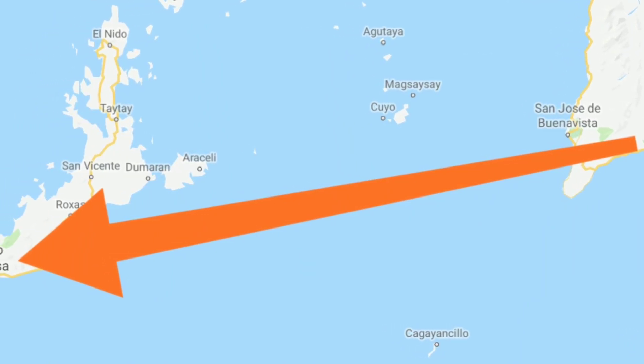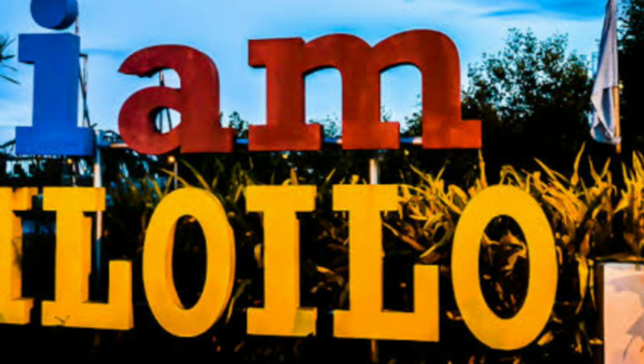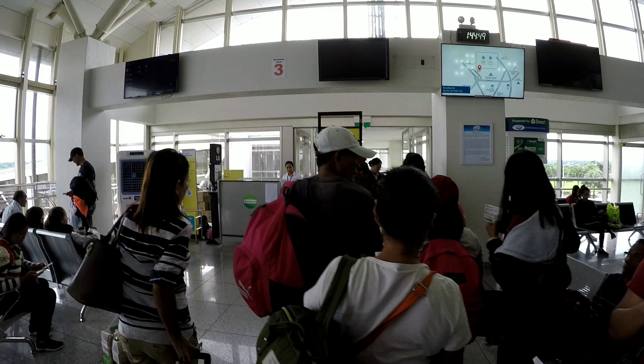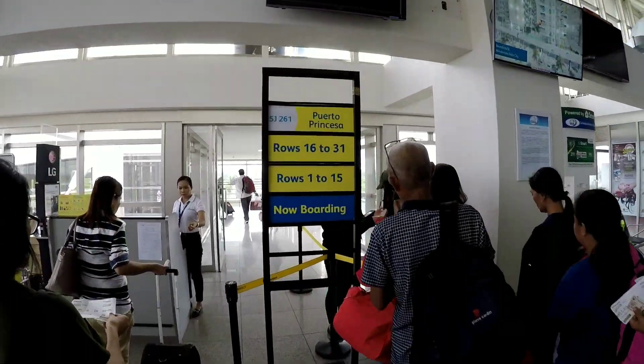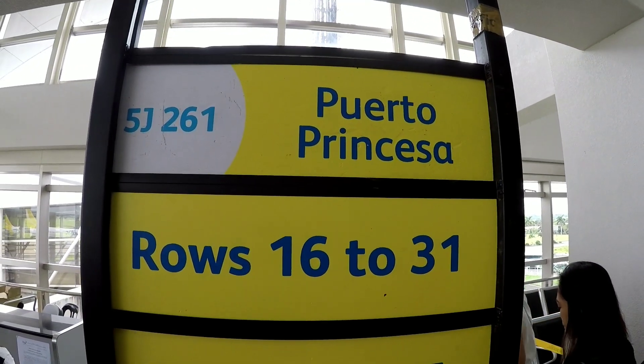This afternoon we're flying from Iloilo to Puerto Princesa. I'm here at Iloilo Airport and the flight to Puerto Princesa is just boarding now.